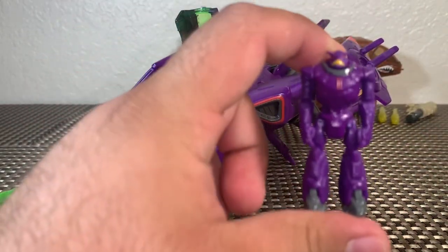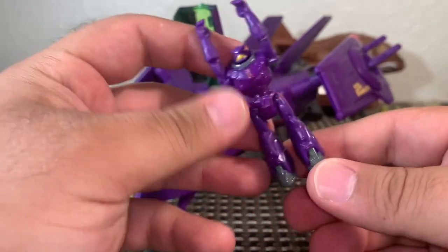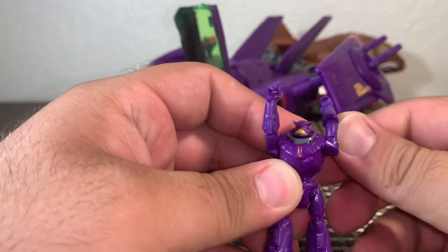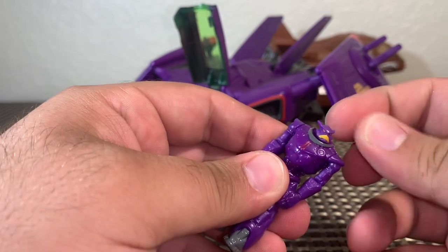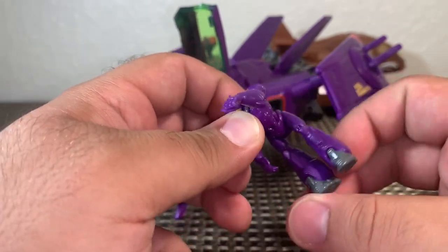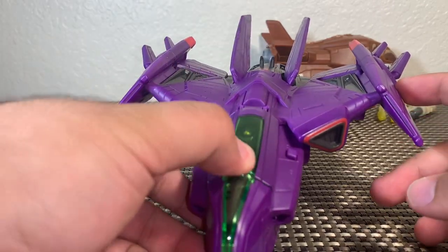Zerg is a tiny guy but he looks awesome — he's definitely taller than the Cyclops and taller than the Buzz Lightyear figures. Being a taller figure means more posability and not really worrying about breaking him. We've got five points of articulation: his head moves left and right, full 360 rotation in the arms, and the legs move separately forward and back. We're going to try to put Zerg in the cockpit — and he fits just fine.